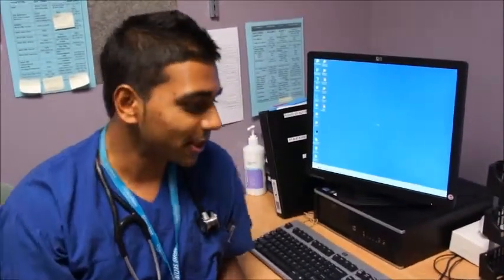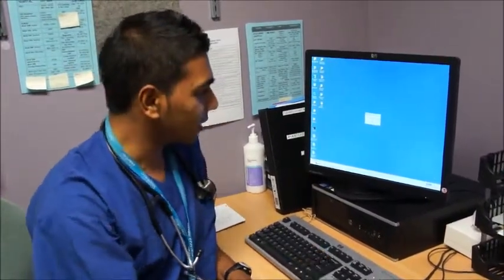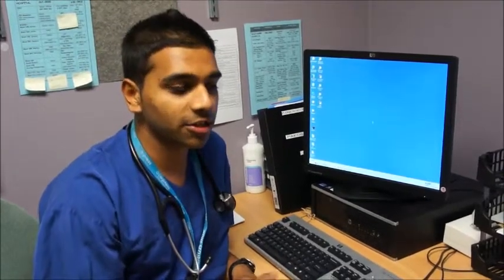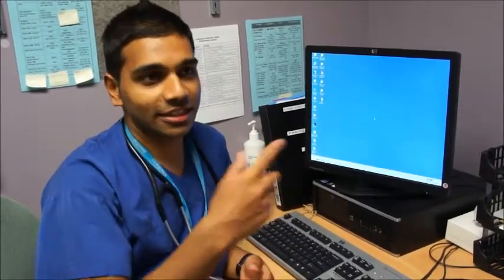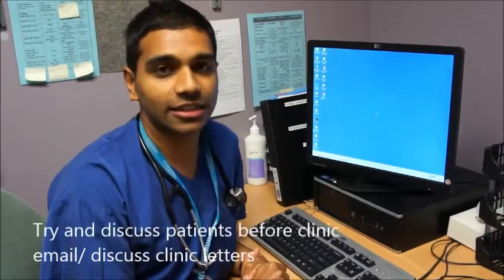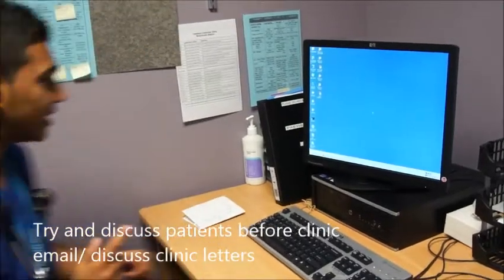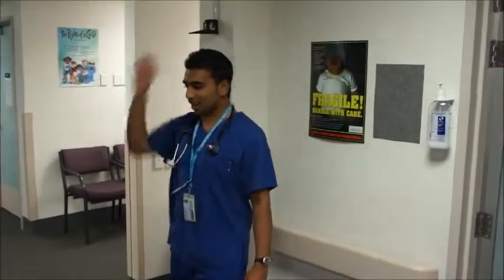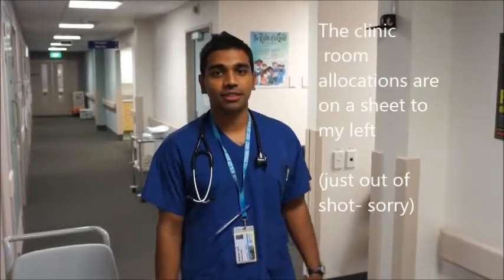Welcome to clinic. My name's Manish. Just a few things about clinic, particularly for registrars. First, make sure to find out who your supervising consultant is and try to approach them before the clinic starts. Most consultants generally like the clinic letters to have a look at them once you've finished. At Waitakere, we do all the measuring and weighing ourselves. If I had one take-home message: just check with your supervisor. Find out who your supervising consultant is and things will be fine.